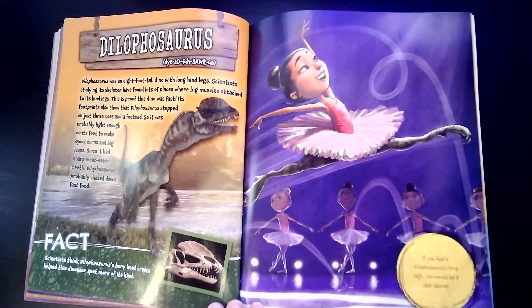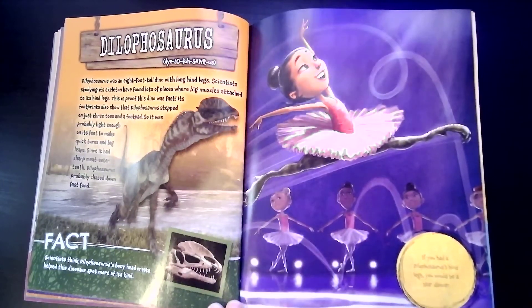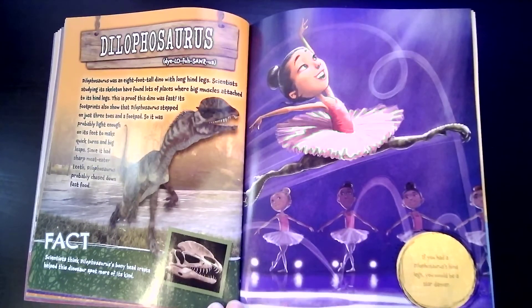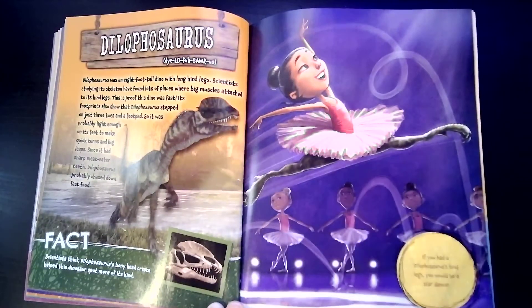Dilophosaurus was an eight-foot-tall dino with long hind legs. Scientists studying its skeleton have found lots of places where big muscles attach to its hind legs — this is proof this dinosaur was fast. Its footprints also show that Dilophosaurus stepped on just three toes and a foot pad, so it was probably light enough on its feet to make quick turns and big leaps. Since it had sharp meat-eater teeth, Dilophosaurus probably chased down fast food. If you had Dilophosaurus's hind legs, you would be a star dancer because you could leap and twirl and be very fast on your toes.